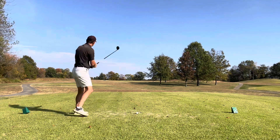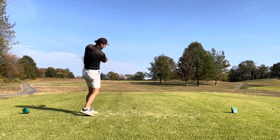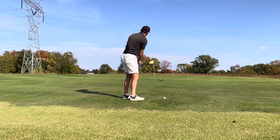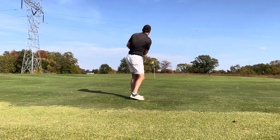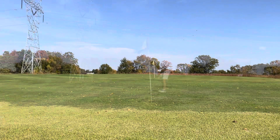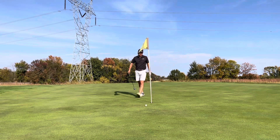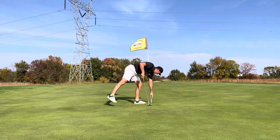This par 3 was playing tough, dead into the wind, about 210. Hit a really good 5-wood but caught it just a little thin, got into the wind, and it knocked it down about 20 yards short of the green. Another up-and-down chance — hit that pretty good, just caught it a little bit clean and went about 10 feet past. Another 10-footer for par that slides by a little bit. Tap it in for a bogey 4.